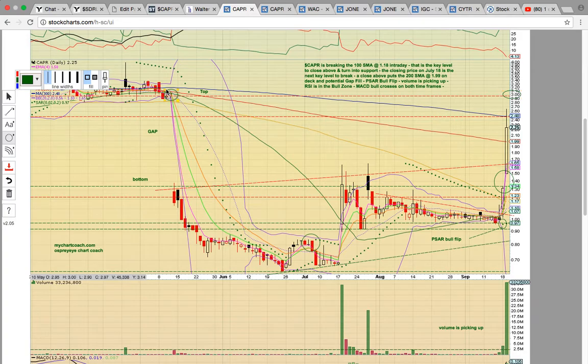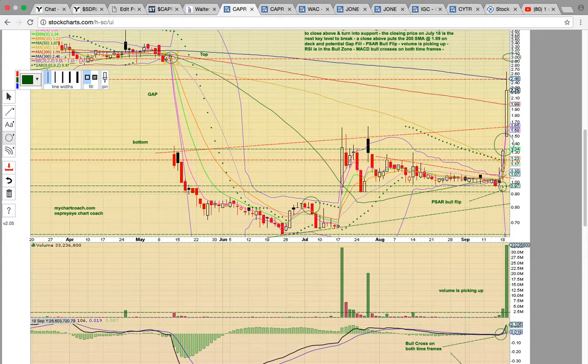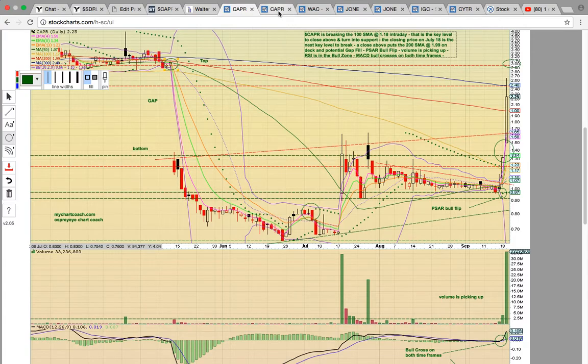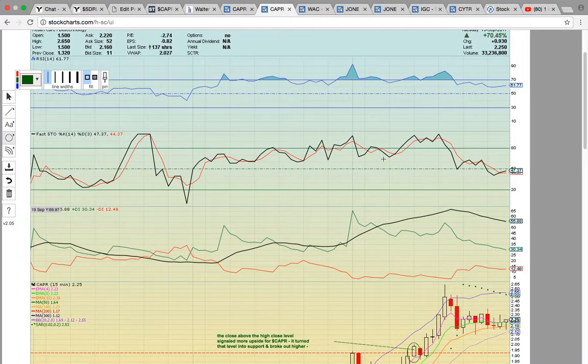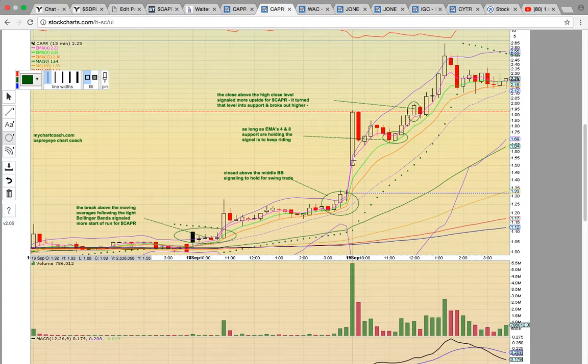The next target is just below $3 right here. There was a gap back here in May, and so this has been trying to fill the gap. When the $3 level hits, that'll be the gap fill. CAPR played out really well — there was a giant volume spike today with a pullback from high of day. This does look like a climax spike. If you look at the CAPR 15-minute chart, you'll see this is a chart that we were working on today in the chat.